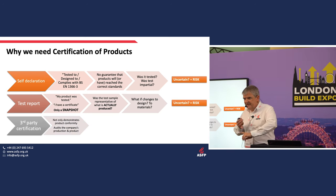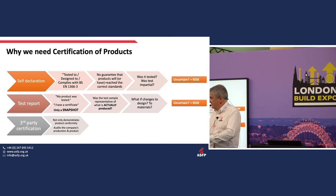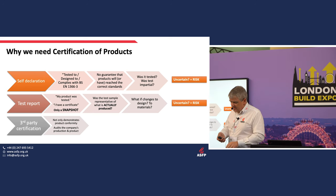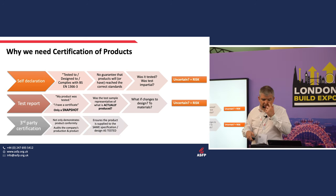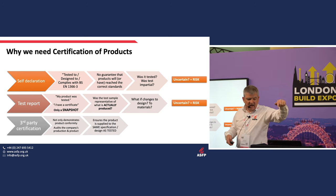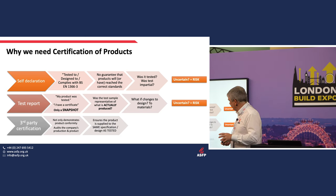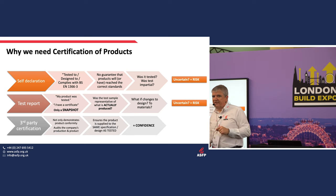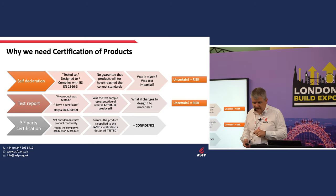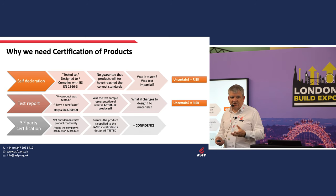Third-party certification schemes not only test the product properly, but they also audit the product's conformity — making sure the product made today is the same as the one that was tested. That's the route to confidence — the only route to confidence. That's why ASFP has been lobbying hard within the Building Safety Bill to say third-party certification for material construction products is the way of the future.